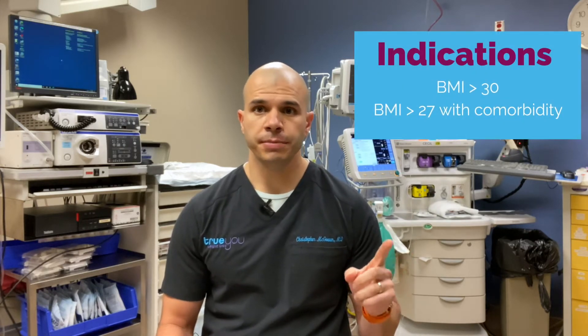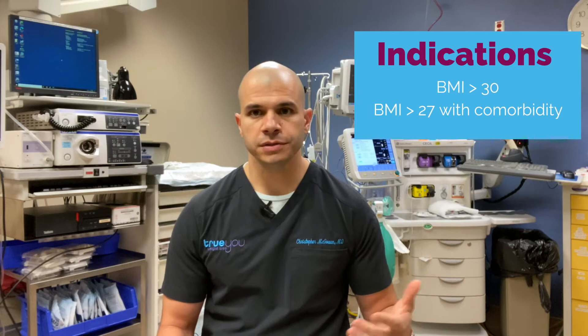The medications I'll discuss today are FDA approved for the following indications: obesity, which is a body mass index of 30 or higher; overweight, with a body mass index of 27 or higher, with coexisting medical problems such as high blood pressure, high cholesterol, or diabetes.